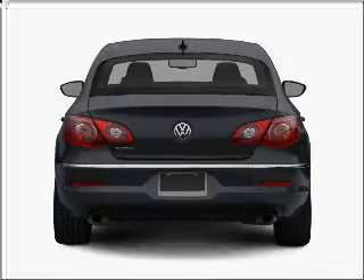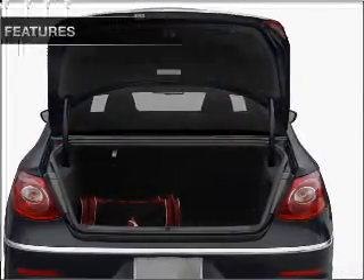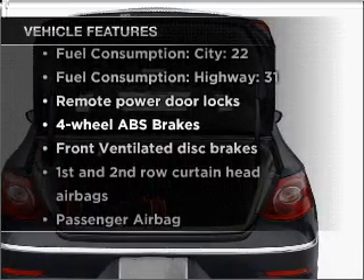Brake safely with the anti-lock braking system, and memory settings make for a more comfortable ride. Plus, enjoy these notable features that are included in this vehicle.